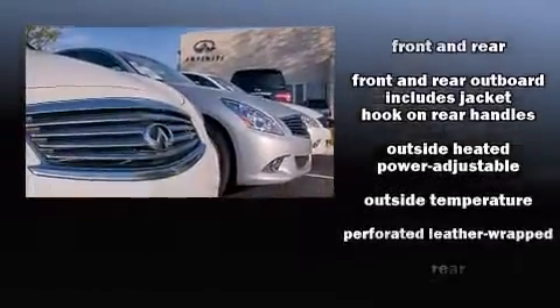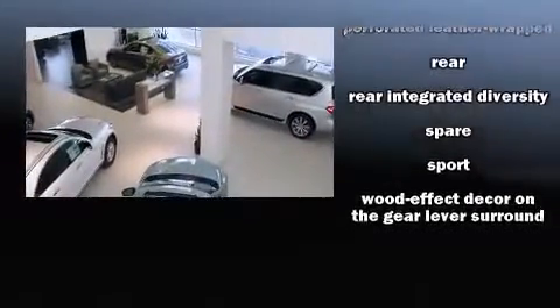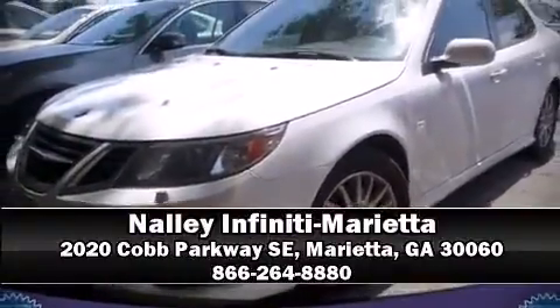A Carfax History Report provides you peace of mind by detailing information related to past owners and service records. Stop by our dealership or give us a call for more information. Contact us today!